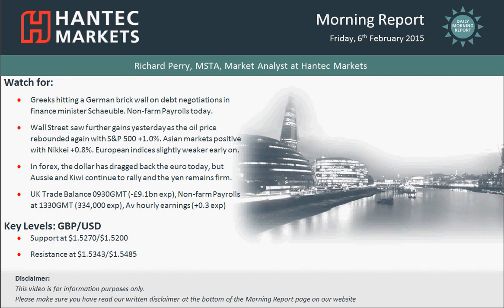Hi everyone, and welcome back to today's morning report on Friday the 6th of February, with me, Rich PeriMarket, and Lestats and TechMarkets.